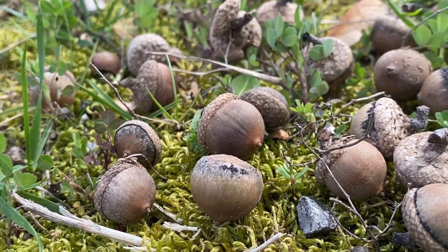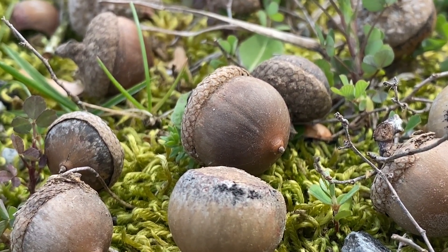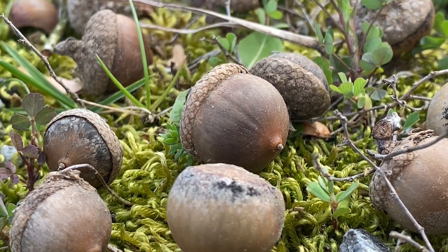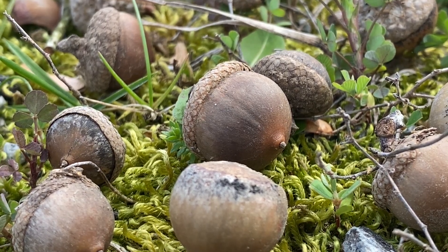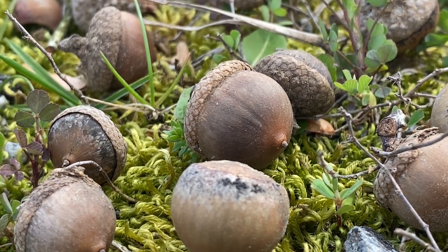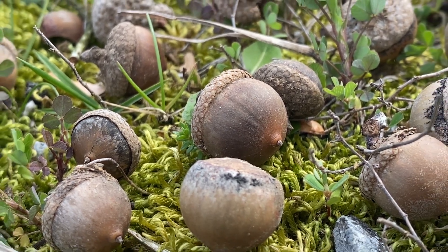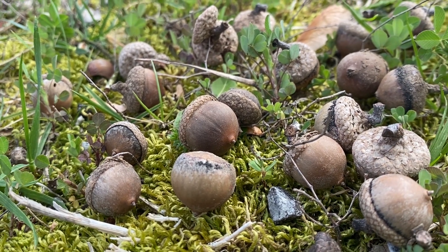Have you ever wondered why some years acorn crop production is greatly reduced while other years are overly abundant? First, it's important to know that year-to-year acorn production is very unpredictable. External factors such as wind, rain, freezing temperatures, tree health, and soil moisture can all negatively impact acorn production.